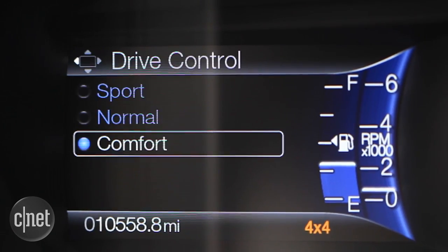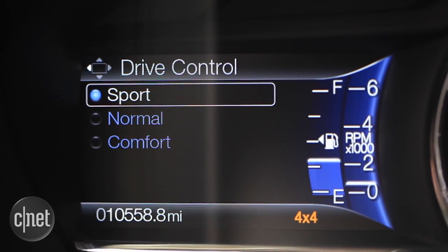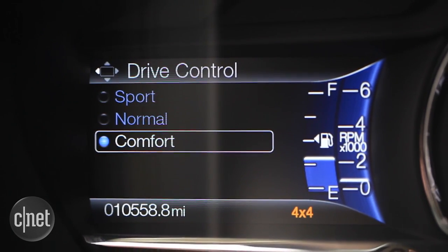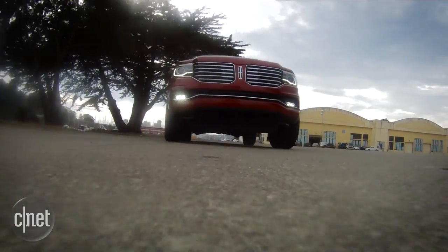Lincoln tries to mitigate the ride quality with what it calls Lincoln Drive Control. With this system, I can choose between sport, normal, and comfort settings — it affects suspension, steering, and throttle — but it doesn't quite overcome the big jolts I feel in the cabin when I go over bumps.